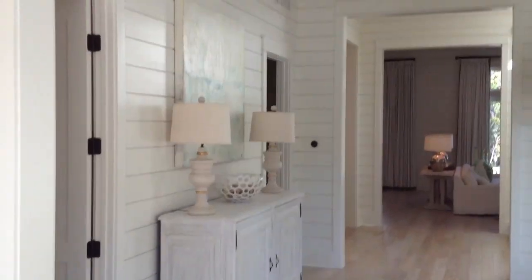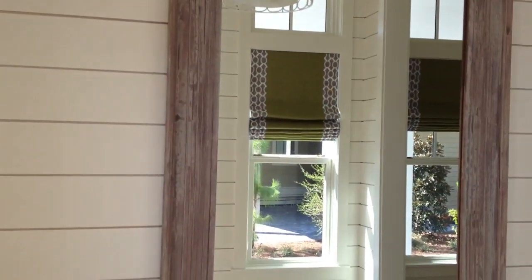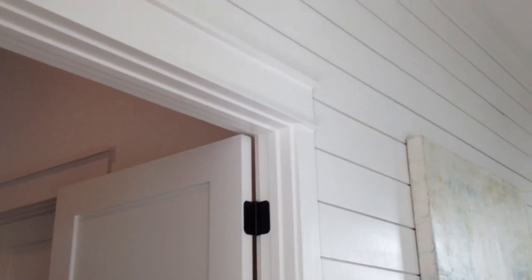Look at this entry. You can see Jason Romare used the white oak floors and he uses the shiplap walls throughout most of this house. It's just awesome.